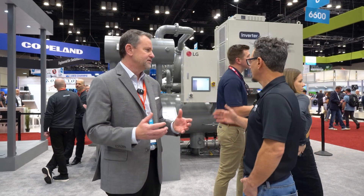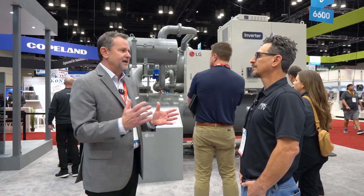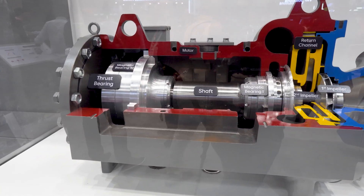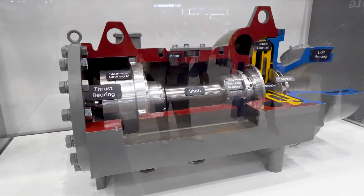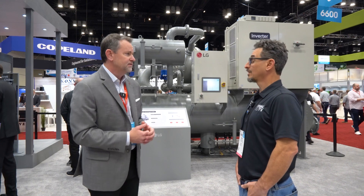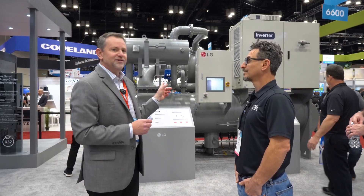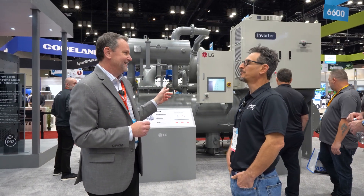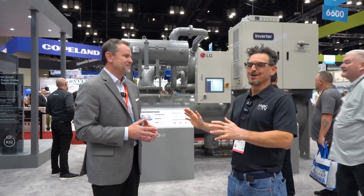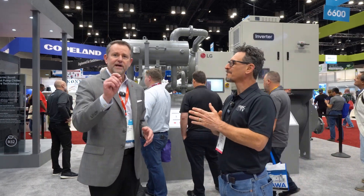On specs: this particular unit is a single compressor, but depending on the RT requirements we can go up to dual compressors. LG builds the compressor and essentially everything in-house — it's 100% LG. As for the refrigerant, there are strategic reasons I can't share that yet, but I can tease that it's a 1 GWP refrigerant in this actual machine.